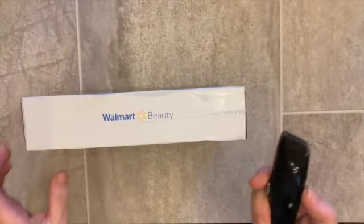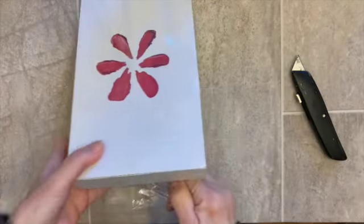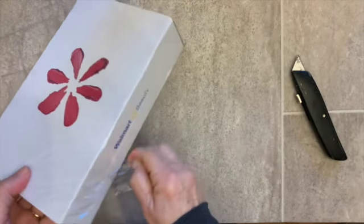So here's the box. Let's open it up. I have never been unhappy with a Walmart box.